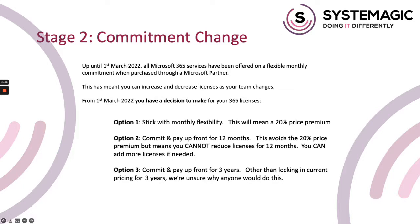Option one is that you stick with your current monthly flexibility. This means you can increase and decrease licenses whenever you need to, and your bill will increase or decrease the following month, exactly like it always has done. After the 1st of March, this option will incur a 20% price premium. Microsoft say that the majority of cloud software providers already have annual terms, and that's how they're justifying this price premium.